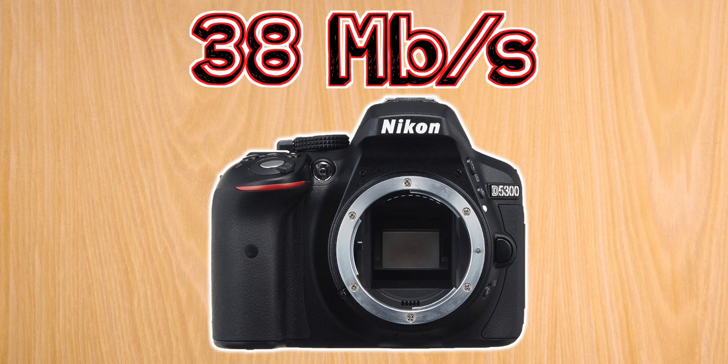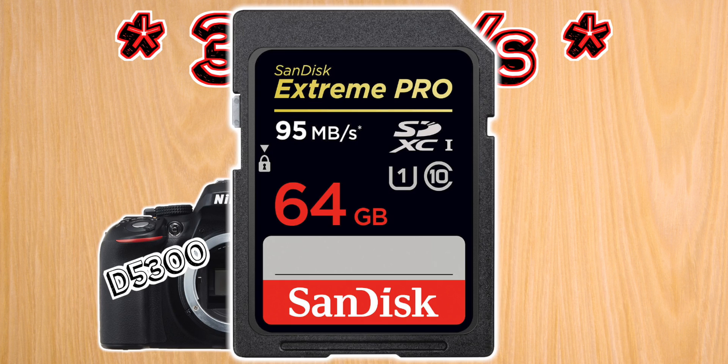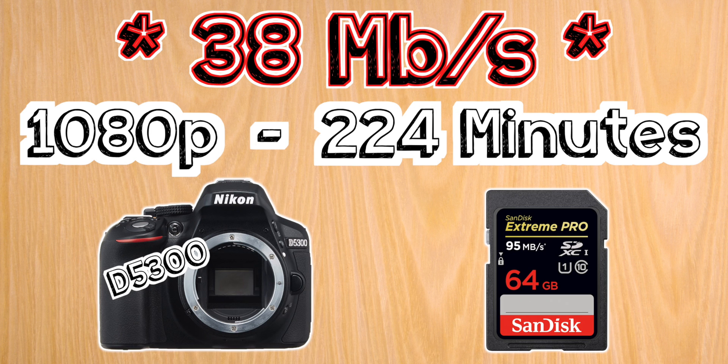Next up we have the D5300, which shoots at a maximum of 38 megabits per second. For this camera I suggest a 64 gigabyte card, which will allow you to shoot at full HD for about three hours and 45 minutes.